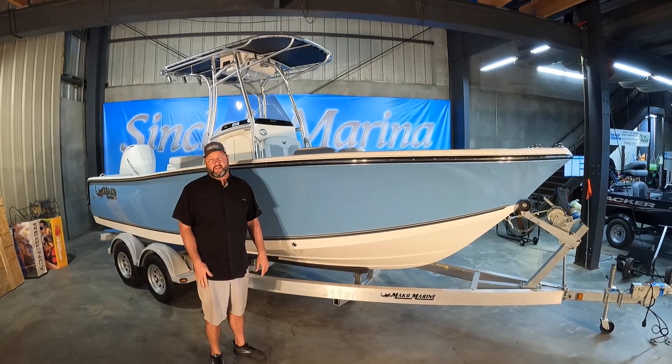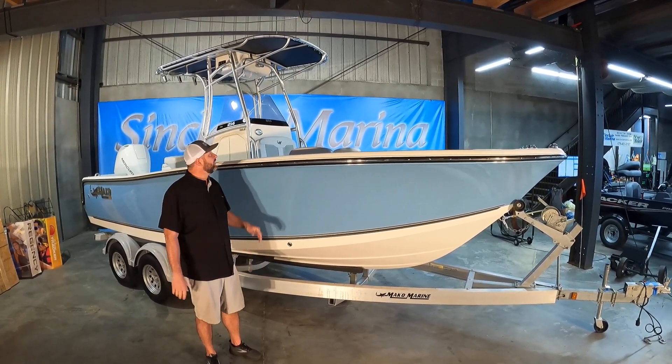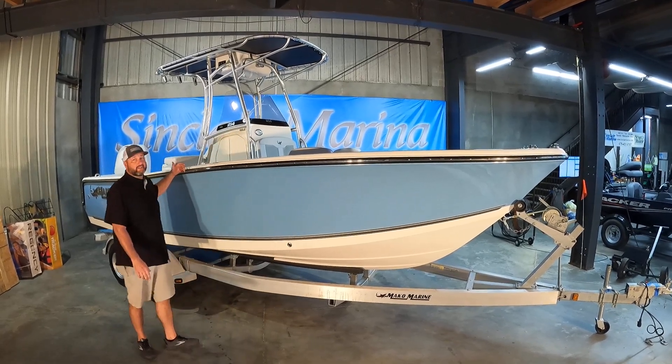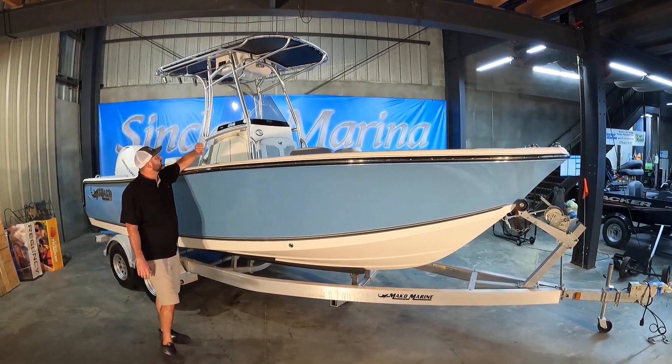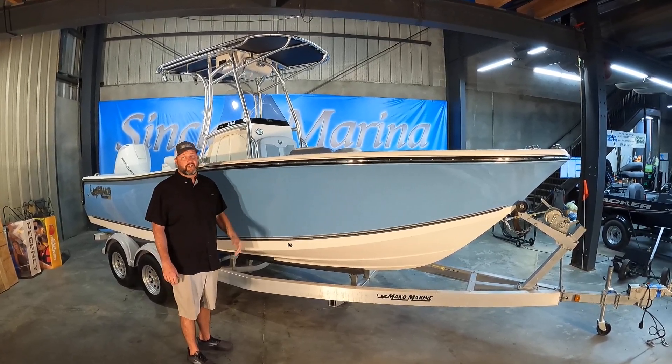It's powered by the Mercury 200. It's the white motor edition, so it looks real clean with the boat. Great center console layout, great storage inside the hatch. When you go to the top, it's already pre-wired for anything you want to add — radios, any electronics.